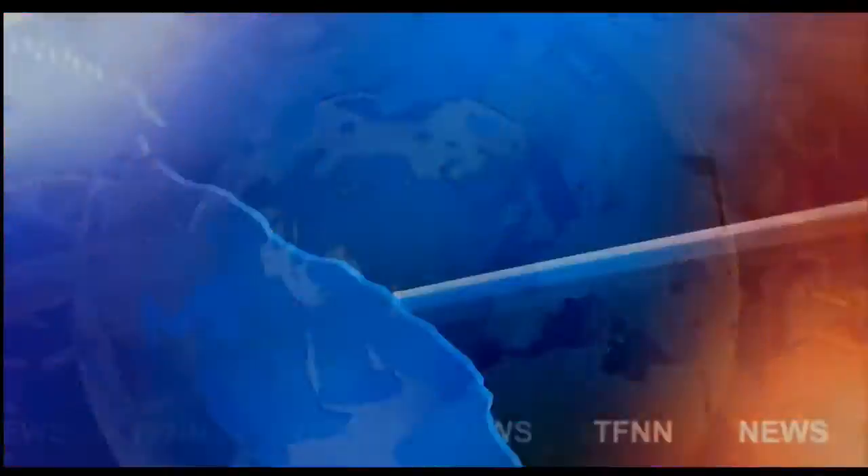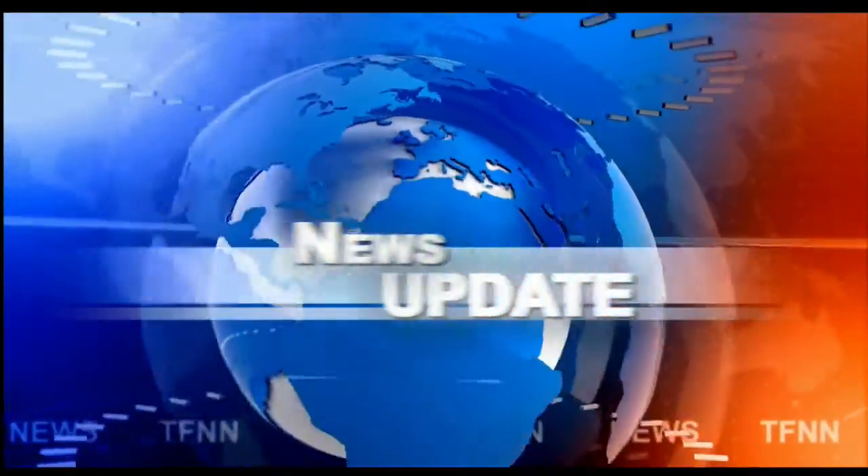TFNN Headline News Update. Welcome folks. We have the Dow Industrials right now trading up 8 points, the NASDAQ up 84, S&P's up 10.